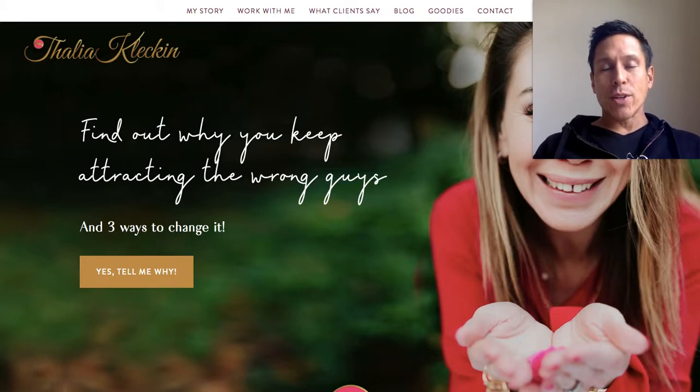Talia, hi, it's Ken Schroeder, and I'm a web designer for coaches, and I'm over at coachingsitesthatwork.com. In this video, I'm going to review your coaching website and give you three tips to improve it.